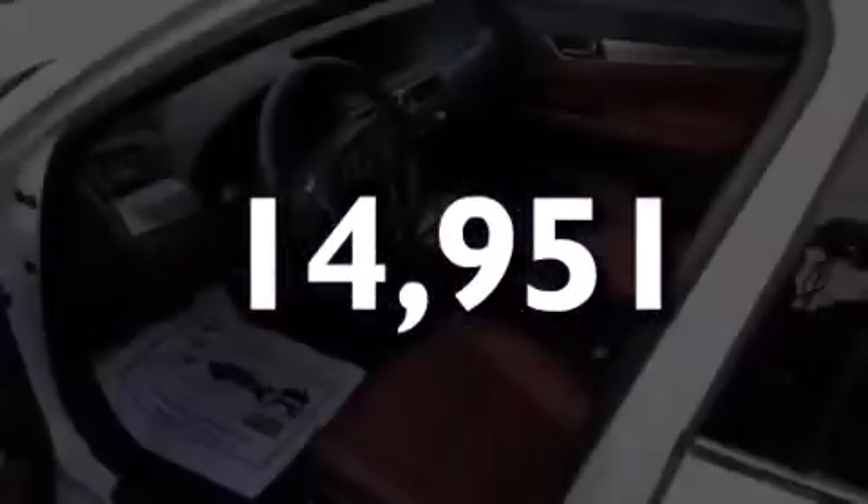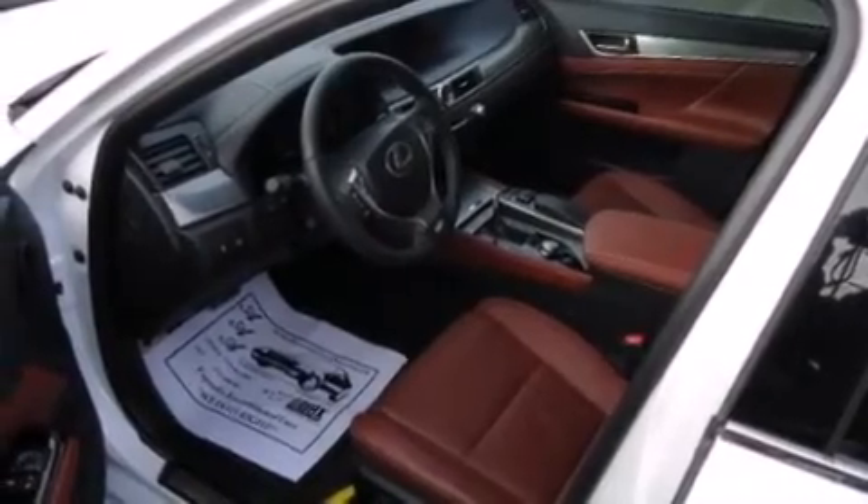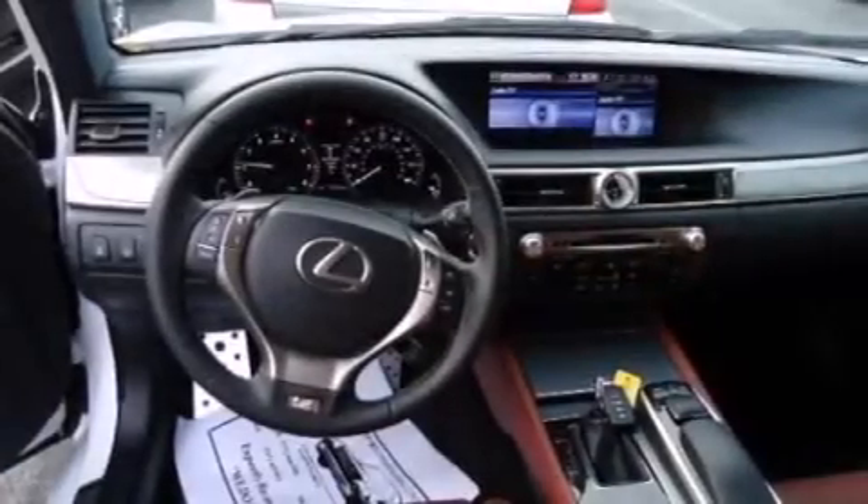With an EPA estimated rating of 28 miles per gallon on the highway, fuel efficiency does not take a backseat.